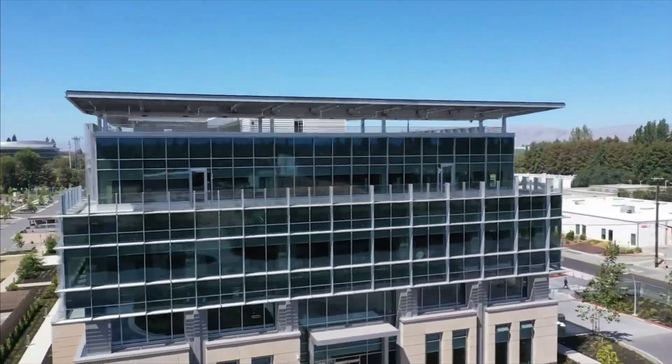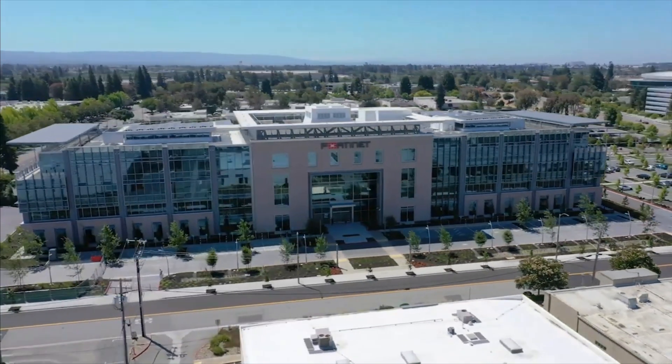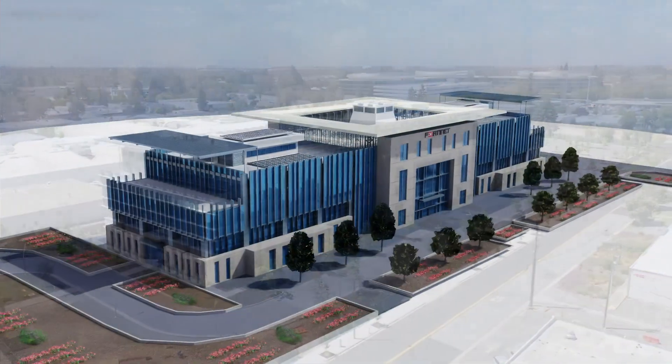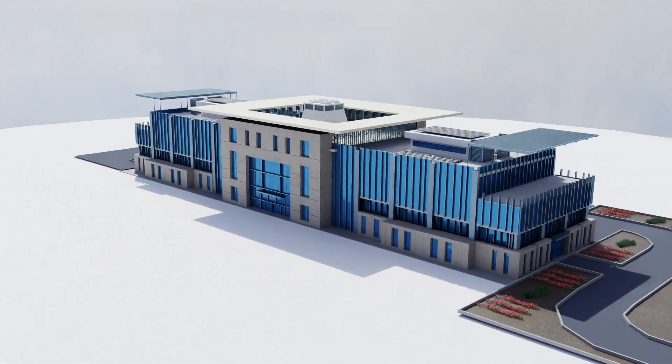With the proliferation of headless IoT and OT devices such as this, a modern secure campus starts to experience some of the same challenges that industrial environments have faced for years. Protecting these kinds of networks requires a new security architecture from the ground up.